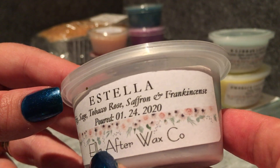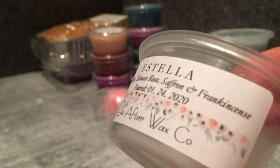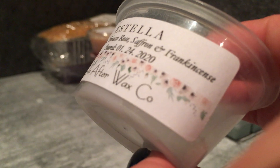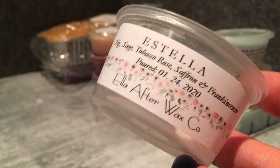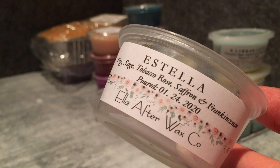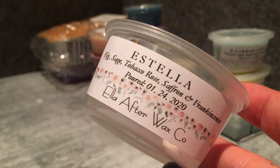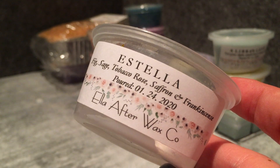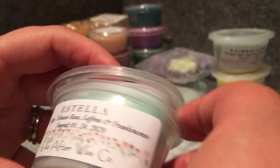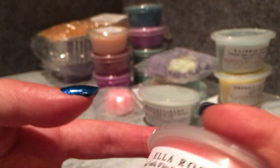Estella — fig, sage, tobacco, rose, saffron, and incense. These little paws are very cute. This one's kind of on the lighter side. I'm getting sweet and a bit of herbal — so fig and sage — but I'm not so sure about the other elements. Again, could be my nose, but I'm not getting any of the other notes really sticking out despite the scent being strong overall.